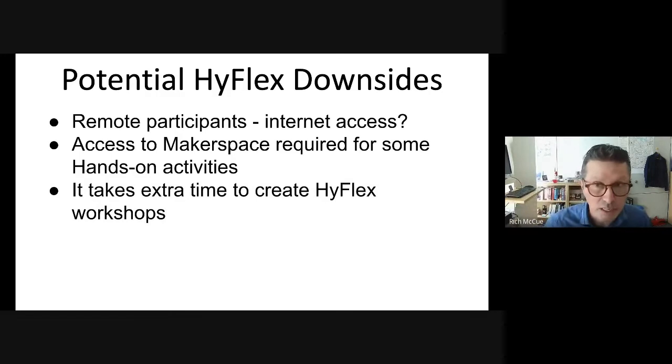It does take a fair bit of extra time to create HyFlex workshops — it's a one-off investment in time, but it can be significant. The nice thing about the workshop format is that it's pretty self-contained, so you can teach it, refine it, and move on if you're happy with the results. Whereas with a semester-long course, you might just do one class in HyFlex format as you have time to invest in it, and build up your expertise in designing, creating, and teaching HyFlex.